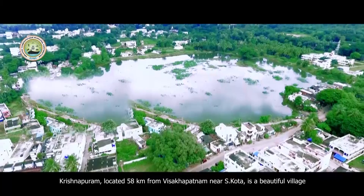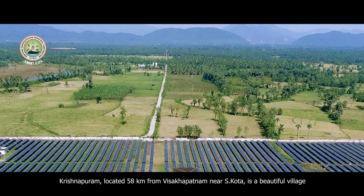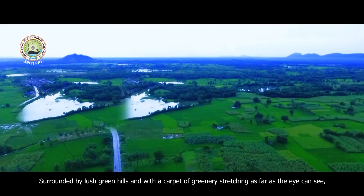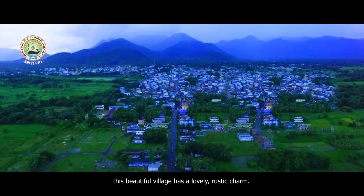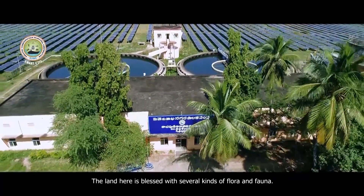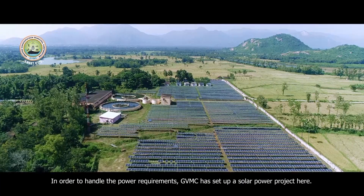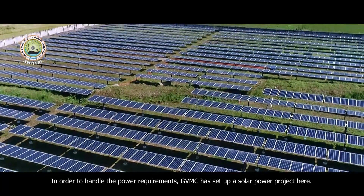The land here is blessed with several kinds of flora and fauna. GVMC has a water treatment plant in this region. In order to handle the power requirements, GVMC has set up a solar power project here.